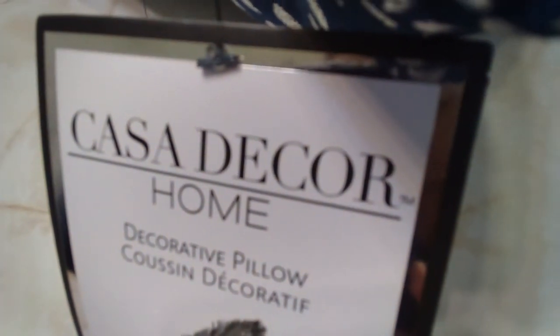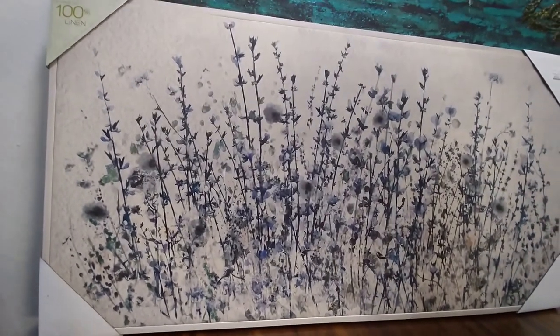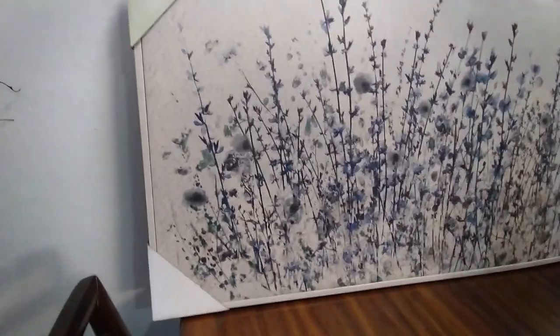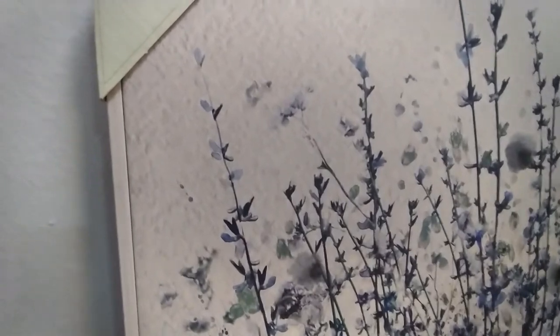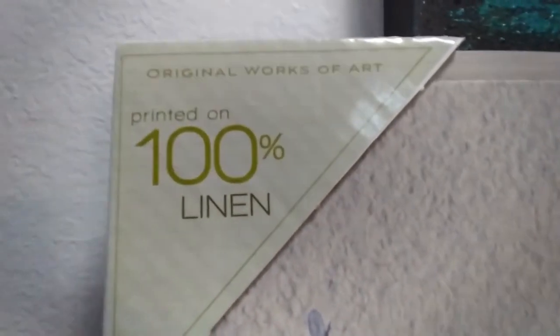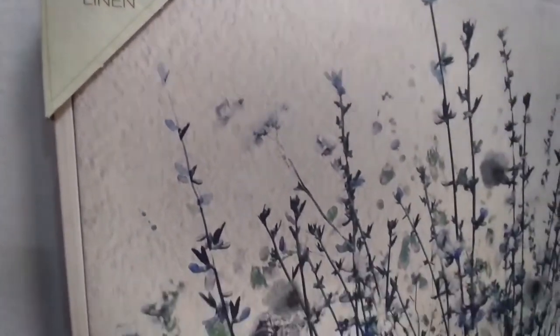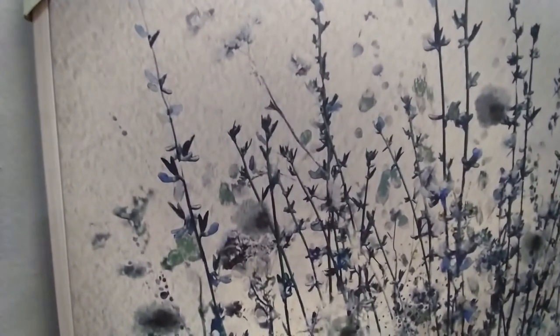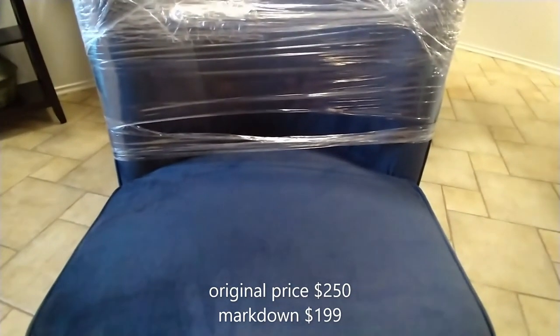I'm going to mix those with this pillow, which was $24.99. And then I got this gorgeous picture — I'm going to put this in my bedroom. The picture is 100% linen and it cost $79.99.